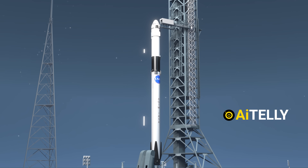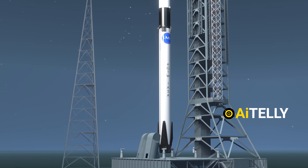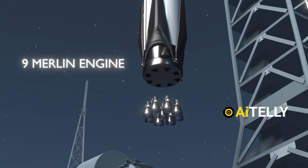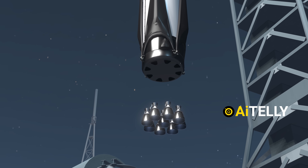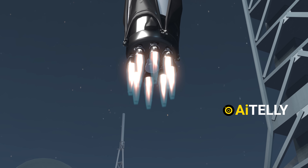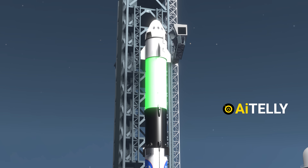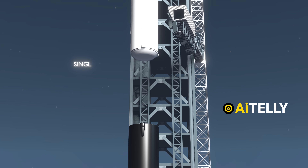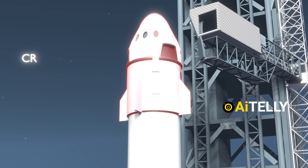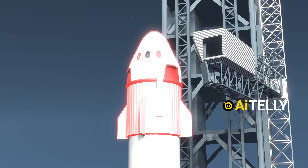Falcon 9 is a two-stage rocket designed for reliability and efficiency. Unlike rockets that rely on a single engine, its first stage is powered by nine Merlin engines. This design provides an added layer of safety — if one engine fails, the remaining engines can compensate, ensuring a smooth and controlled ascent. The second stage, responsible for propelling Crew Dragon into orbit, is powered by a single Merlin engine. At the very top of the rocket sits the capsule named Crew Dragon, designed to safely transport astronauts to and from space.